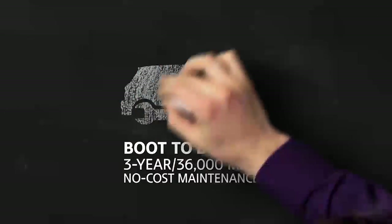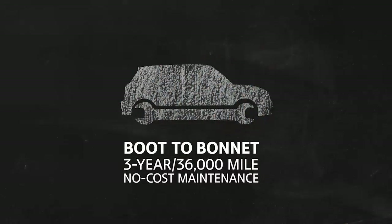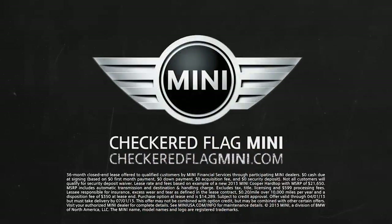Plus, every new Mini includes boot-to-bonnet three-year, 36,000-mile, no-cost maintenance. See? I told you. A Mini easily fits into your budget. Test drive one at Checkered Flag Mini.